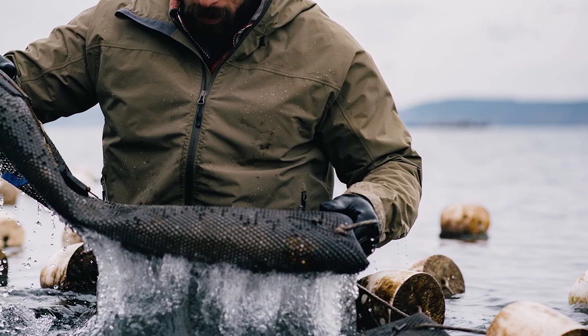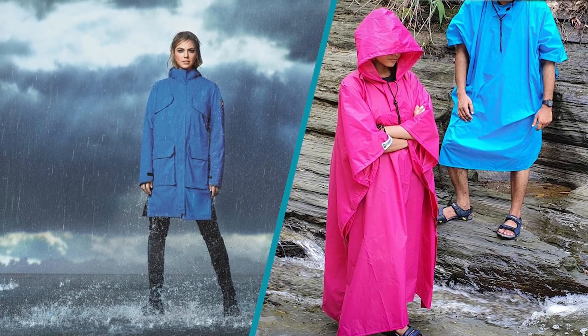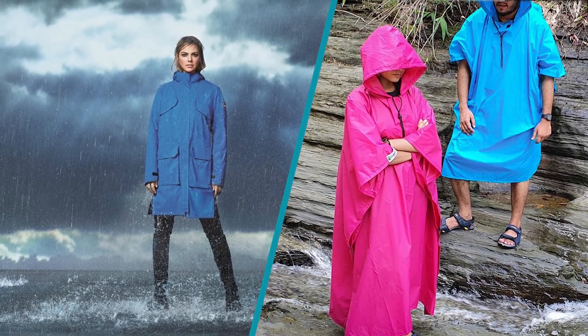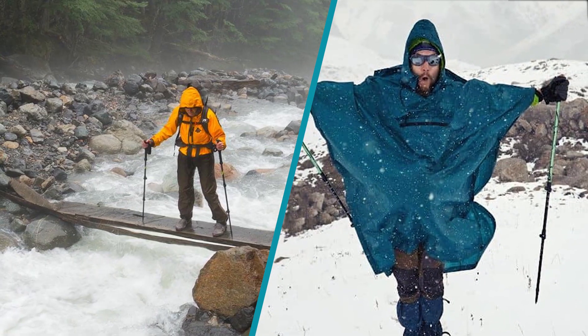Rain jackets are bulkier. A rain jacket usually takes up more space in your pack than a poncho. This is because rain jackets have zippers, sleeves, fasteners, elastic bands, and other features that add bulk. Rain jackets do not compress as well as ponchos.